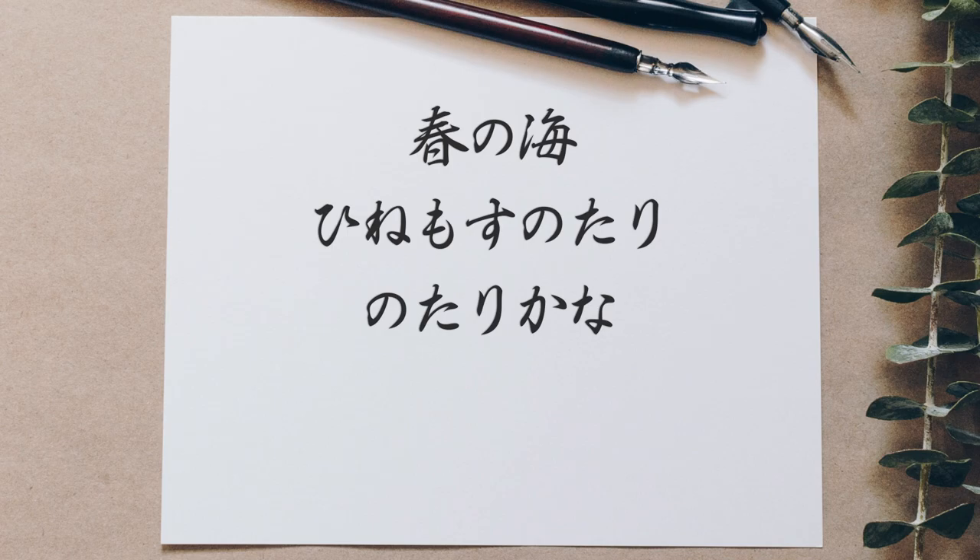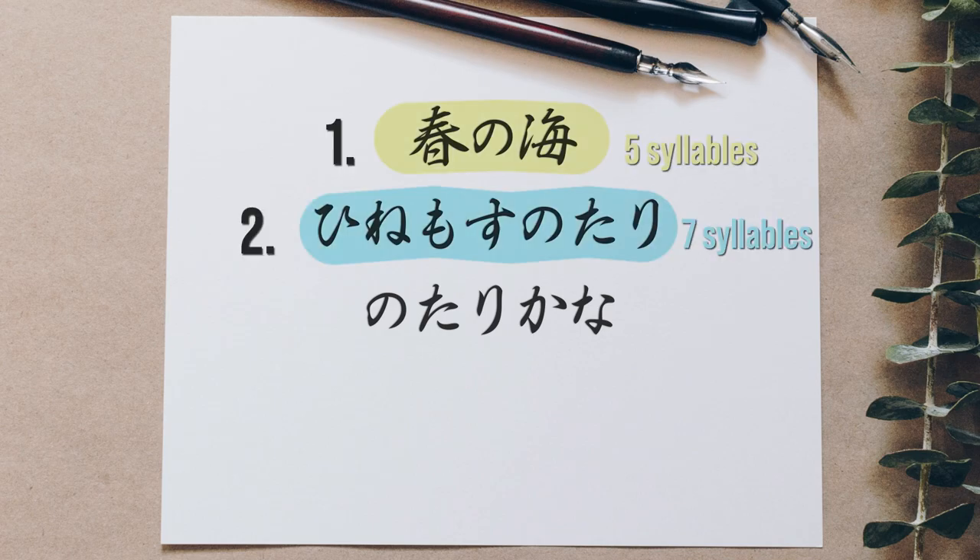Defining of the haiku style is its unique three-line format: the first line having five syllables, the second line having seven syllables, and the third line also having five syllables.